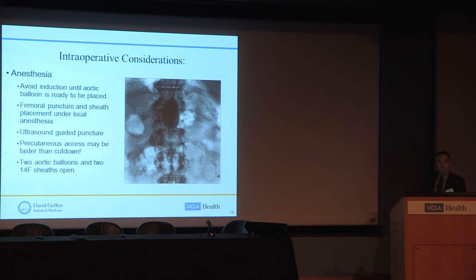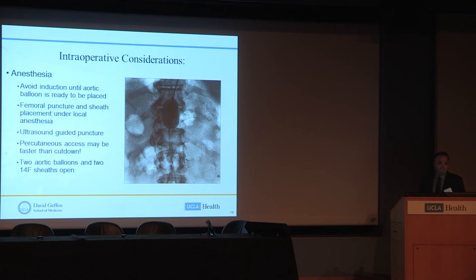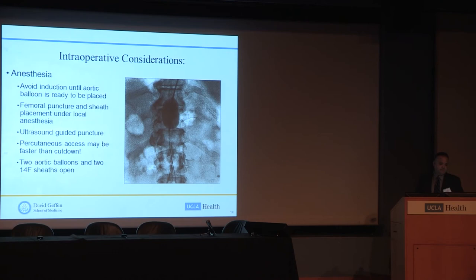We perform femoral puncture under local anesthesia. If the patient is stable, we use a pre-closed technique with ultrasound guidance — percutaneous approach is actually faster than cut-down in most cases. If the patient is unstable, we skip the pre-close, stick the artery, and cut down on the sheath afterward if needed. Whenever we do these cases, we have two aortic balloons open and ready, along with two 12 French or 14 French sheaths depending on the balloon type.